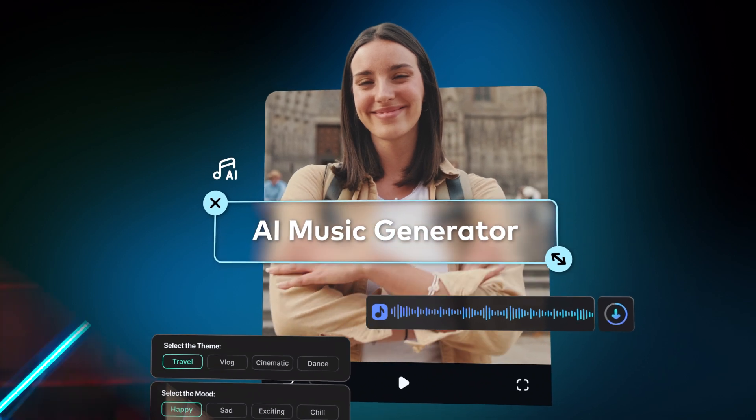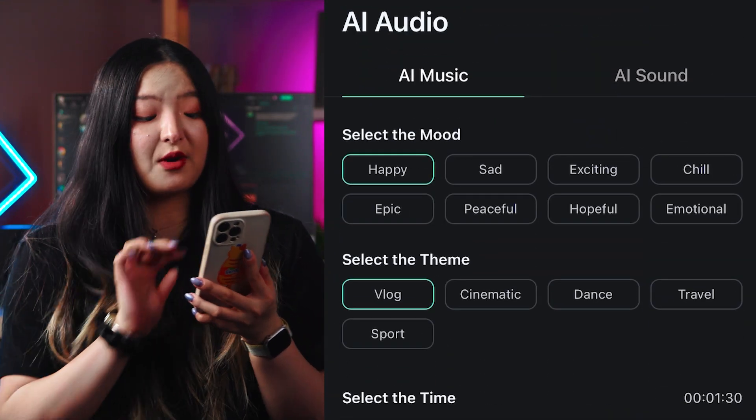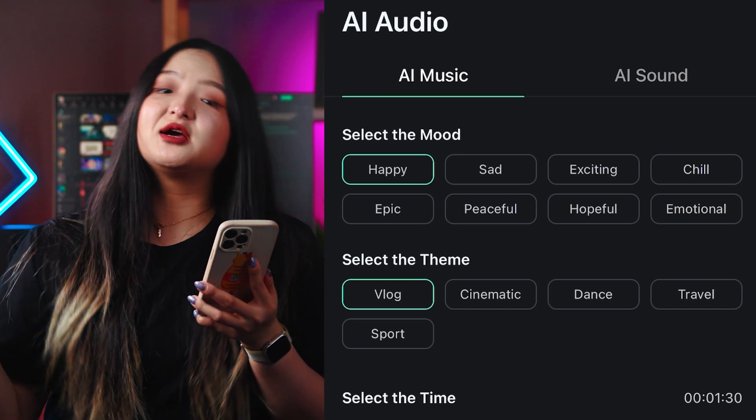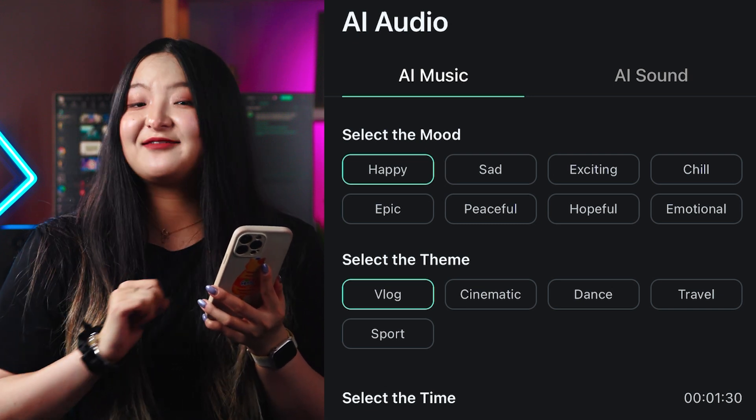Let's start off with the AI music feature. First, pick the mood that vibes with your video from eight options. Now, let's grab a theme — whether it's a travel vlog, a short film, or exercise tutorials — ensuring that it's aligned with your creative vision.